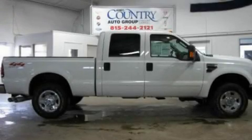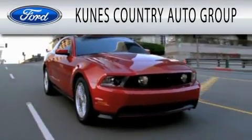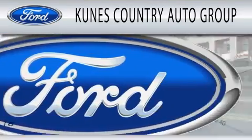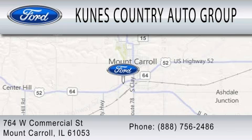We invite you to contact us today to learn more about this vehicle. Kunis Country Auto Group is dedicated to doing everything possible to ensure that the experience you have selecting your next vehicle is as pleasant as possible. We're located at 764 West Commercial in Mount Carroll.